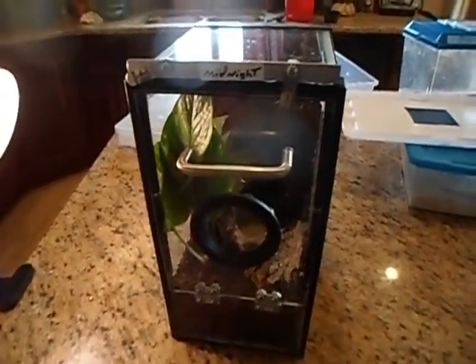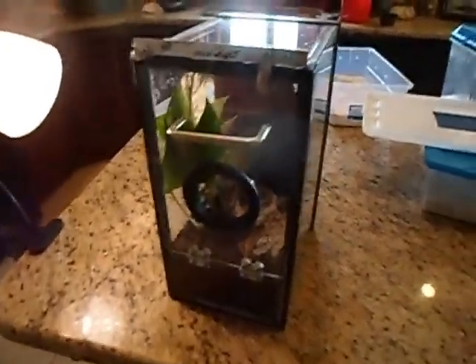We're going to see if we can show my Venezuelan Sun Tiger. This is Midnight. This is his enclosure.